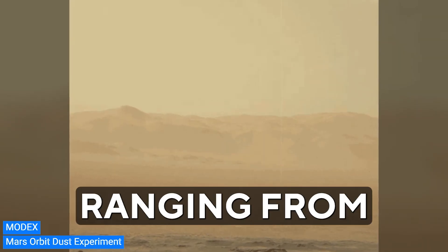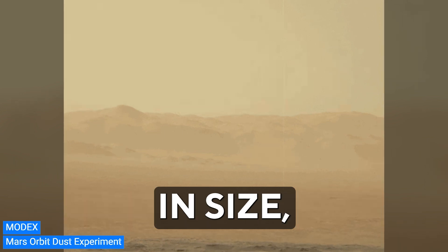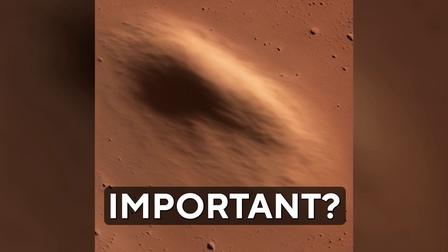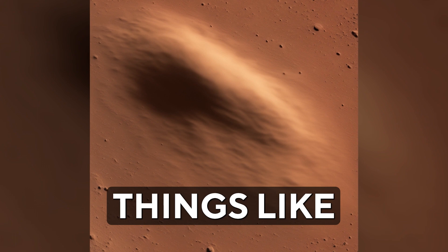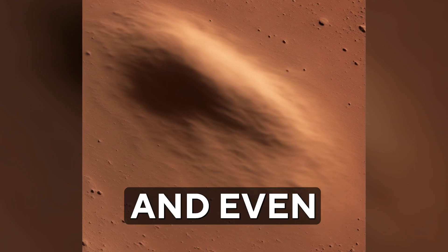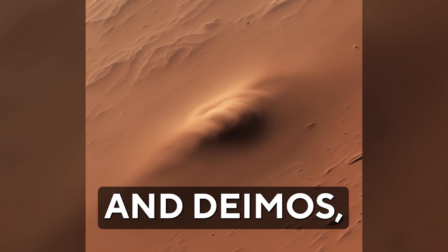MODX can detect particles ranging from a few hundred nanometers to a few micrometers in size, moving super fast — faster than one kilometer per second. Studying these dust particles can help us figure out things like how much dust there is around Mars, whether there is a ring of dust around the planet, and where this dust is coming from — whether it's from Mars' moons Phobos or Deimos, or somewhere else entirely.